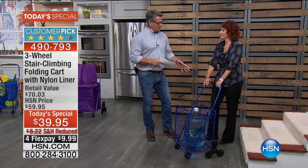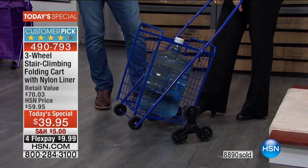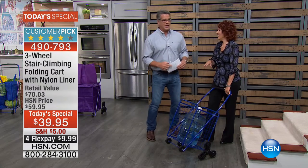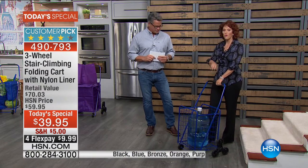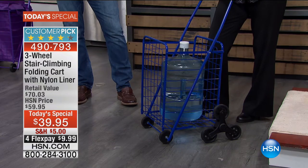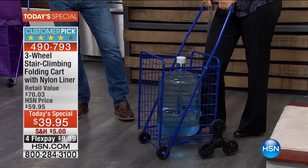Think about the people who are empowered by this. Most of us, when we get to that point in our lives where we don't want to carry stuff up and downstairs, this gives us the opportunity to do it ourselves. It's a smart way to carry stuff. This will hold up to 50 pounds.